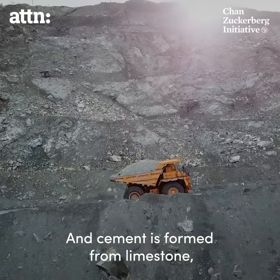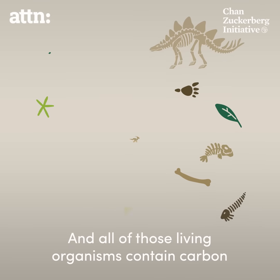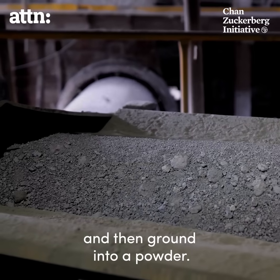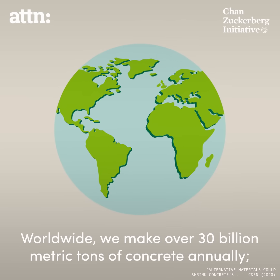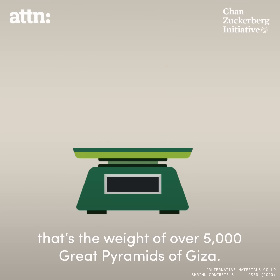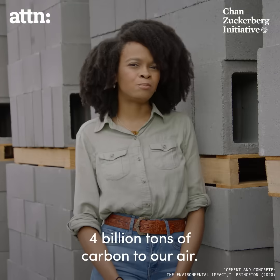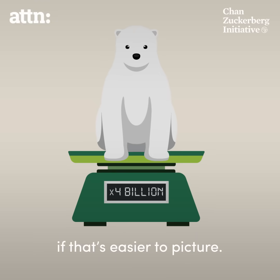The key ingredient is cement, and cement is formed from limestone, which is made of plants and animals from long before our time. All of those living organisms contain carbon, and therefore limestone contains it as well. The limestone is heated to an incredibly high temperature and then ground into a powder. When you heat the limestone, you actually release carbon dioxide as part of that process. Worldwide, we make over 30 billion metric tons of concrete annually — that's the weight of over 5,000 Great Pyramids of Giza. Concrete is the building block of modern society, and it's also adding 4 billion tons of carbon to our air, or the weight of 4 billion polar bears, if that's easier to picture.